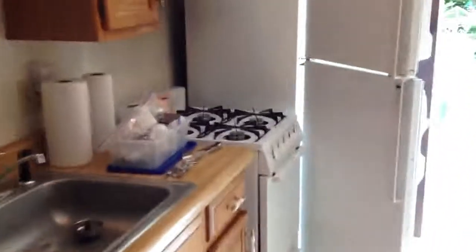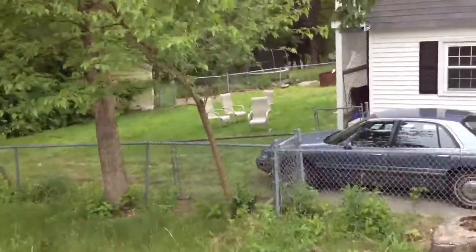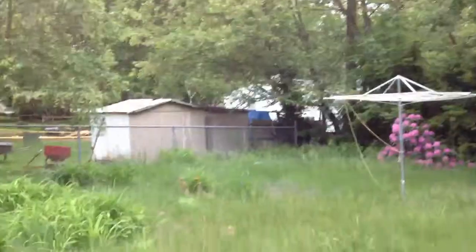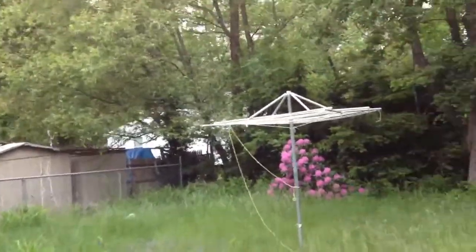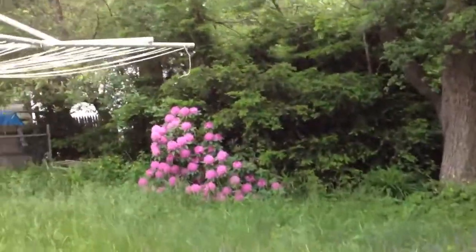And that's the tour — though we're missing this coat closet here, right off the living room. We'll go down to the back of the lot to take a look at it, just to show you the depth of the lot and where the house sits on the lot.